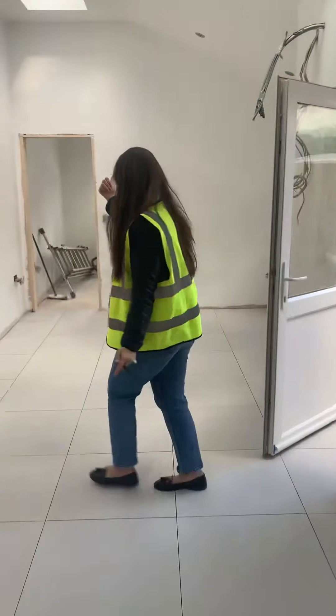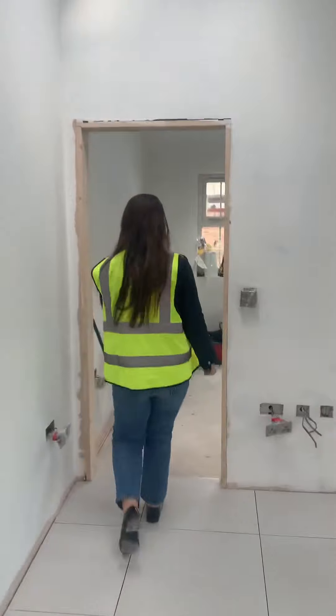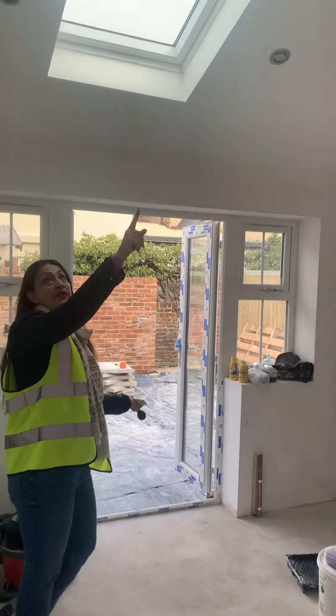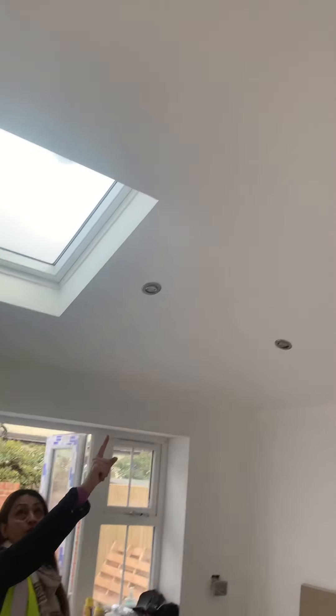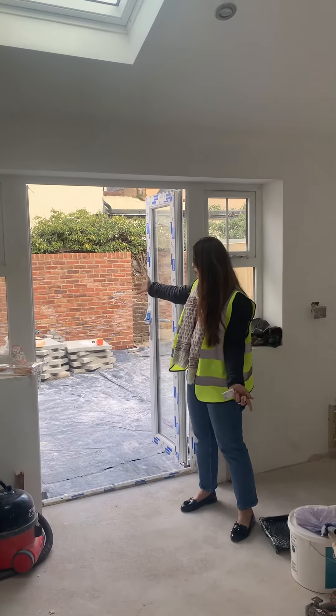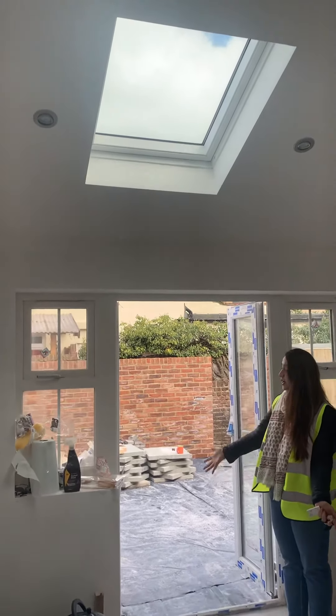Let me go to the other room — this is bedroom number two. The lights have already been fitted; these are LED low-energy lights. It's a nice big room that you could use as bedroom number two, and it overlooks the patio area.